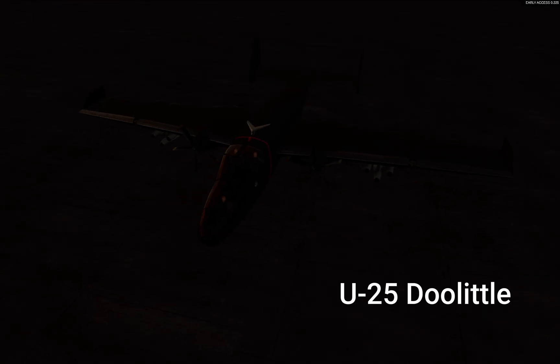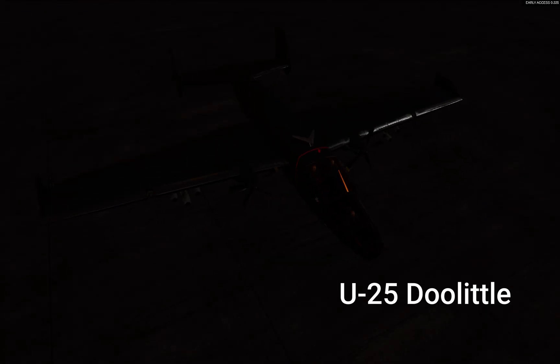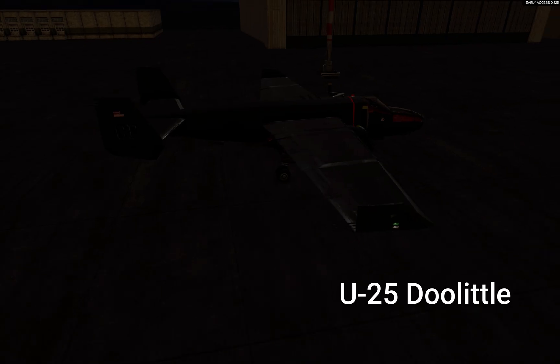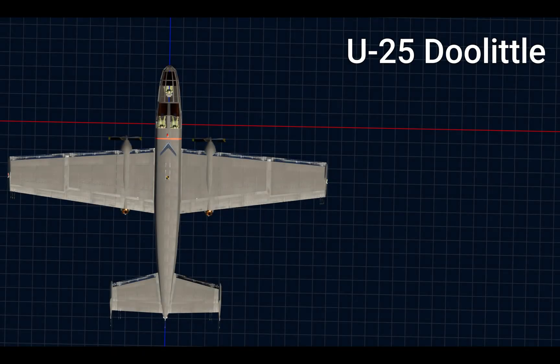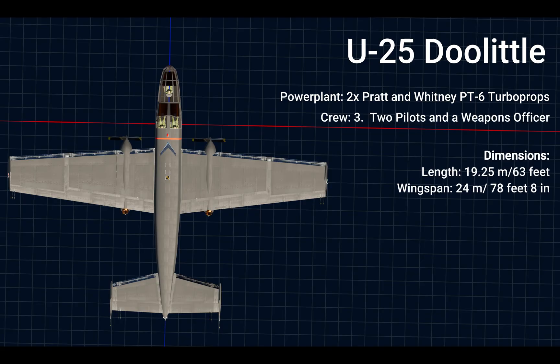Introducing the U-25 Doolittle. The U-25 is a twin-engine turboprop aircraft designed for persistent surveillance and counterinsurgency missions. It's powered by two PT-6 turboprop engines, simulated and modeled to match the performance of PGATCOM's video on the subject. It contains a crew of three: two pilots and a weapons officer. With a length of 63 feet and a wingspan of 78 feet 8 inches, it's about 10 feet in both directions bigger than the original B-25.